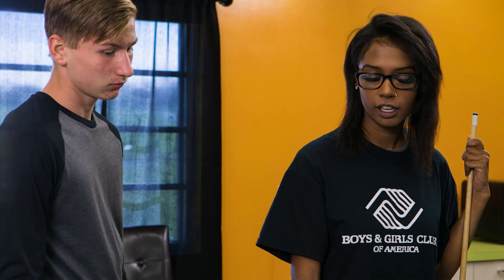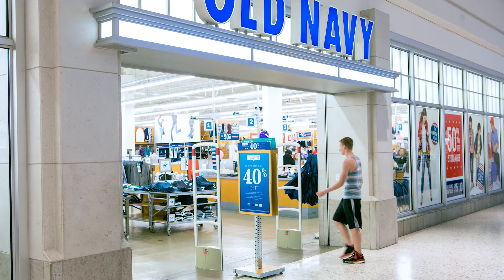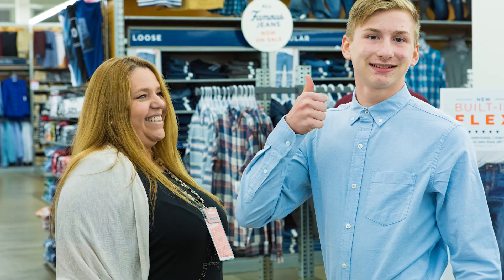The job listing says to apply online. You should go back to the website and apply. Then go down to the store and introduce yourself to the manager. Make sure you dress and act professionally. Great, I'll do that right now. Thanks!